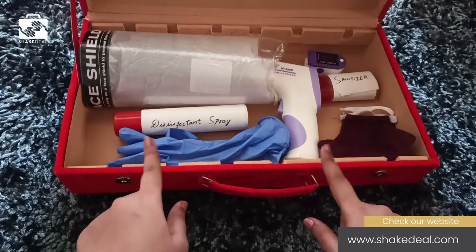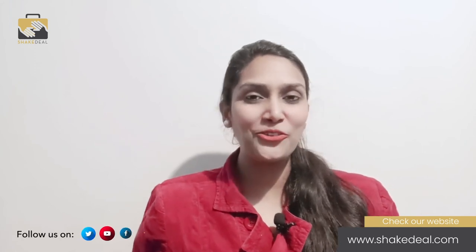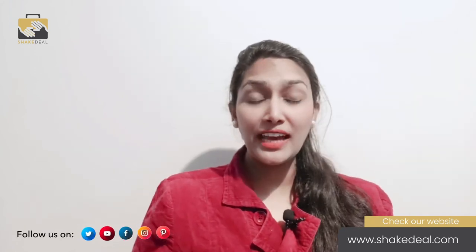Get these products at the best prices on Shake Deal with assured quality. Do check out the description for individual video links of these essentials. The best way to prevent the spread of infections and decrease the risk of contracting COVID-19 is by having this essential kit handy. Get ready to start life back to normalcy by getting these safety essentials at the best prices from our website shakedeal.com. We care for the health of India, and thus Shake Deal ensures that these COVID safety essentials are never scarce. Stay tuned with our YouTube channel Shake Deal for more such informative videos.